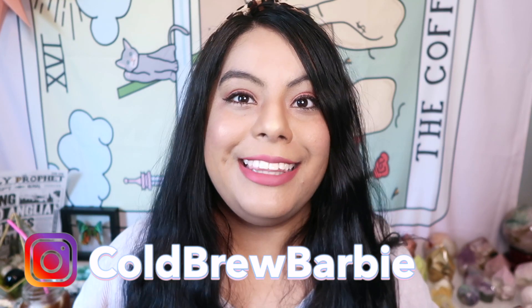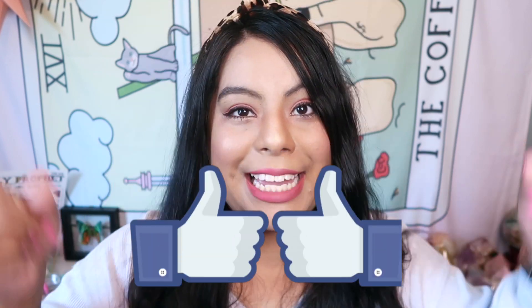Hey guys, welcome back! My name is Barbie, and thank you for joining me today. Please give this video a thumbs up and subscribe for all my future videos. For today's video we have another crystal haul — this one is for my personal collection. I got some amazing crystals from some amazing new shops, some recommended by you guys. Grab yourself a coffee because there are a lot of crystals to get through!